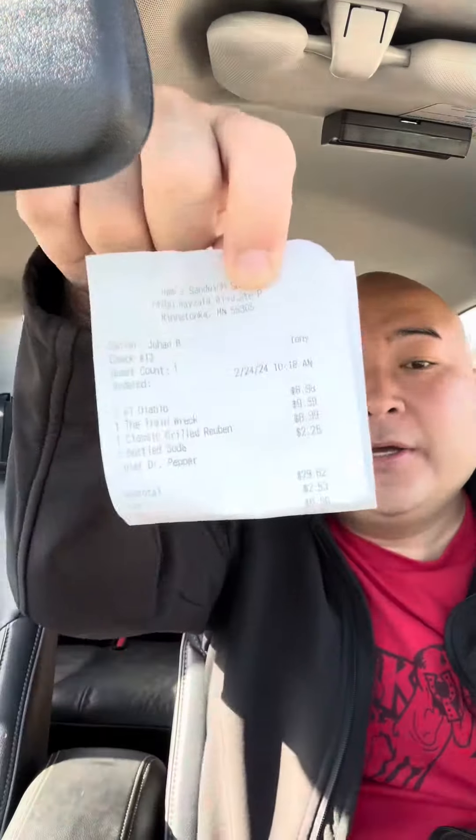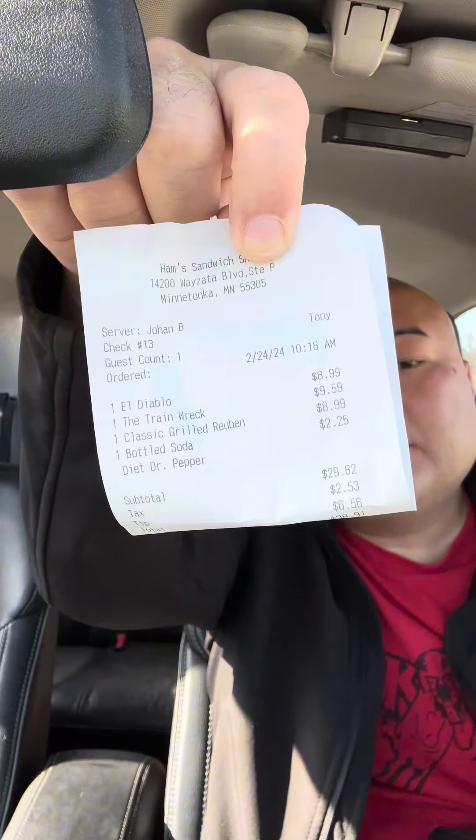We're gonna order three sandwiches today. I'm at Ham Sandwich Shop in Minnetonka. Here's the three sandwiches: I got the Train Wreck, I got the Diablo, and I got a Reuben sandwich. Here's the receipt if you want to look at the prices. I'm pretty excited to try this.